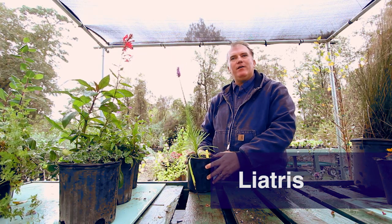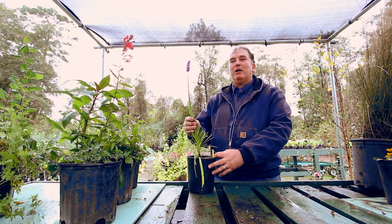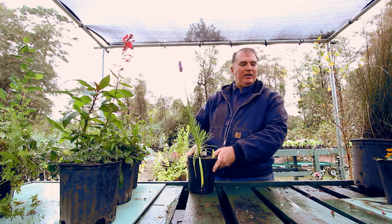This right here is liatris. This is another one of the original native prairie components. These plants do need full sun and at least adequate to well-drained soil. They're great pollinator plants — they attract lots of beneficial insects, and butterflies are very, very fond of this plant.